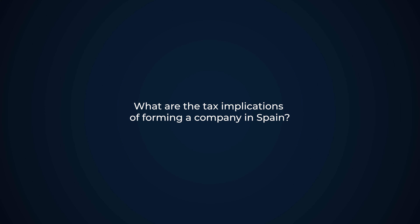What are the tax implications of forming a company in Spain? There are different tax implications depending on the type of company to be incorporated. Generally, corporate income tax is the same throughout the whole country at 25 percent, but there are certain requirements that, if met, can reduce the corporate income tax to 15 percent.